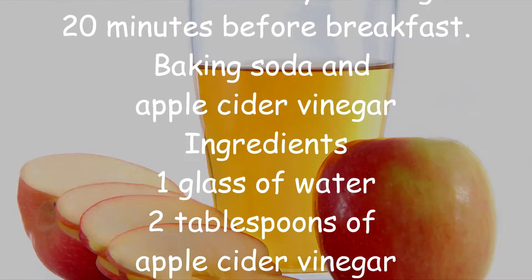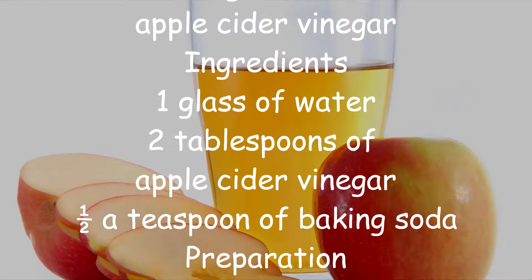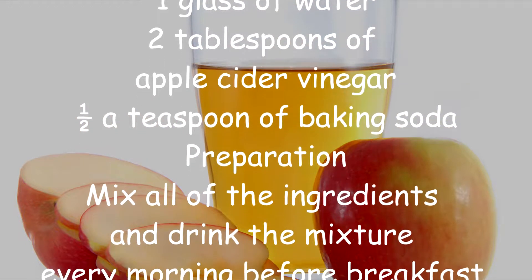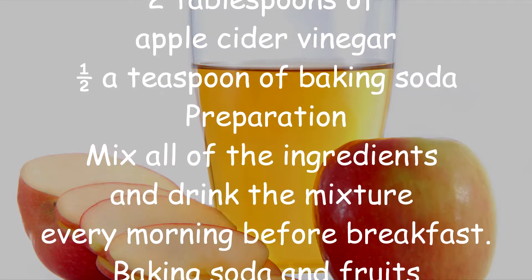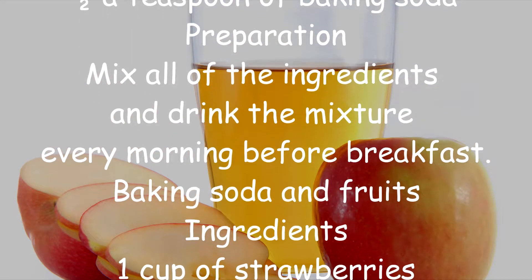Baking Soda and Apple Cider Vinegar. Ingredients: 1 glass of water, 2 tablespoons of apple cider vinegar, half a teaspoon of baking soda. Preparation: Mix all of the ingredients and drink the mixture every morning before breakfast.